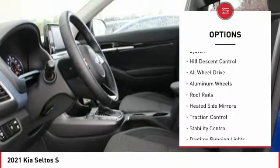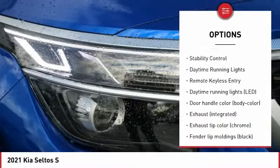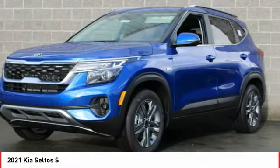Tire pressure monitoring system, hill descent control, all-wheel drive, aluminum wheels, roof rails, heated side mirrors, traction control, stability control, daytime running lights, remote keyless entry.